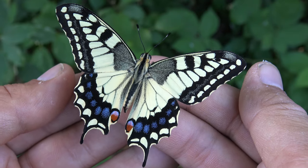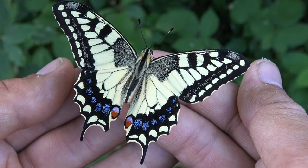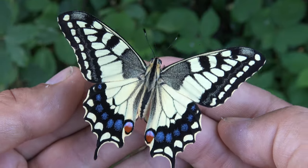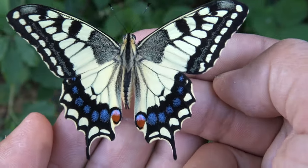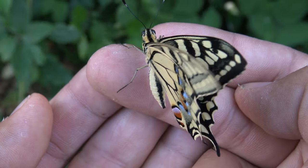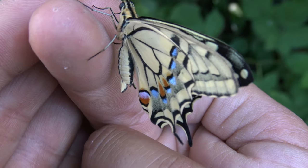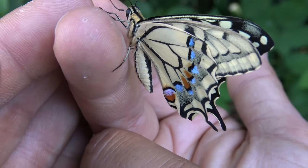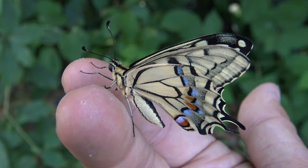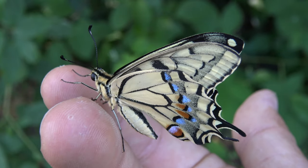They lay eggs on the Apiaceae family. This includes carrot, fennel, milk parsley, cow parsley, and many other plants. So many of them are vegetables like carrot and fennel, which humans are fond of as well. For that reason they are sometimes attracted to vegetable gardens. It's pretty cool — just to lay their eggs on. I'm pretty sure that if you plant carrots in your garden, there's a good chance the butterfly will come and lay eggs there.